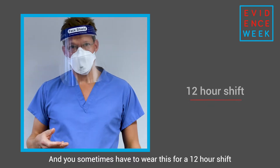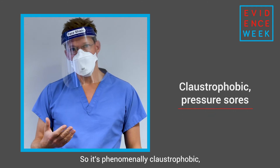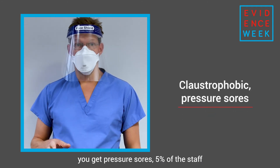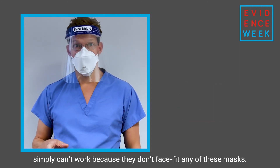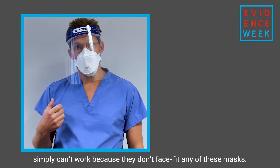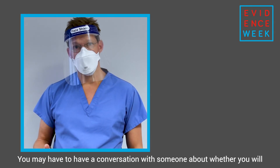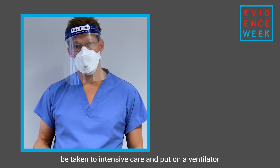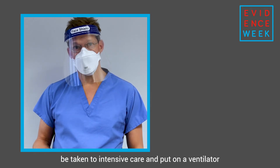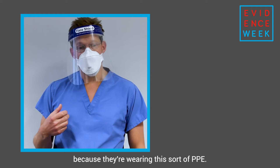You sometimes have to wear this for a 12-hour shift if you're a nurse on intensive care, so it's phenomenally claustrophobic, you get pressure sores, and 5% of the staff simply can't work because they don't face-fit any of these masks. And if you're a patient, it's extremely difficult having a decent conversation — you may have to discuss whether you will be taken to intensive care and put on a ventilator with someone you can hardly understand because of the PPE they're wearing.